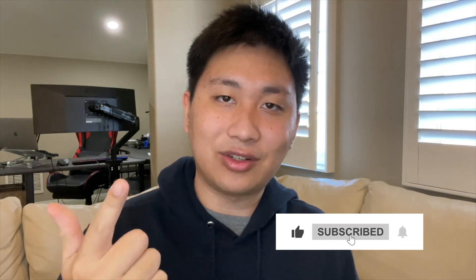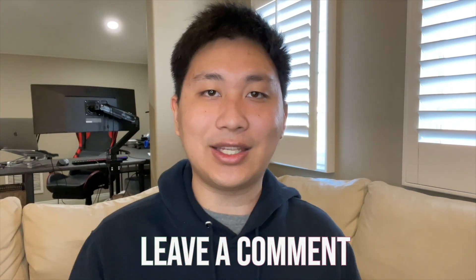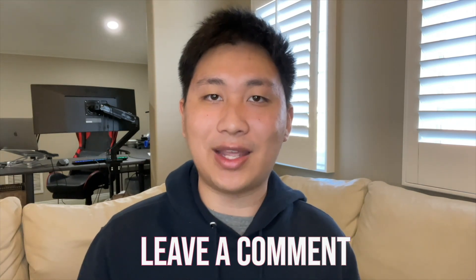Anyway, if you enjoyed the video, make sure to hit the like, subscribe, and notification bell, and leave a comment down below. I would love to know any questions, concerns, or anything you might have, and I will do my best to answer it. See you guys next time, and make sure to check out some of our other videos if you're interested. Bye!